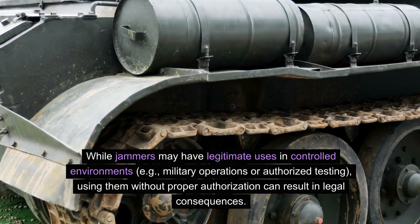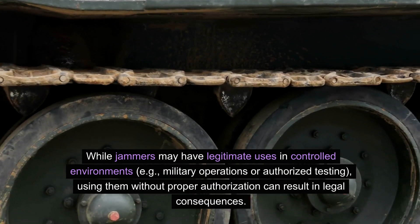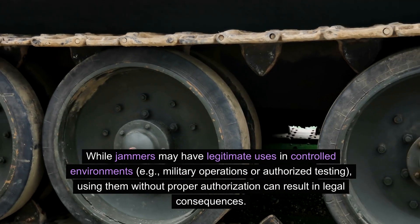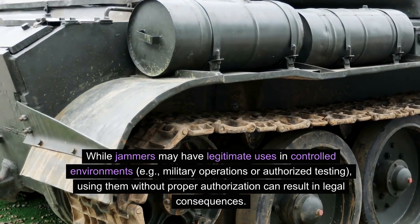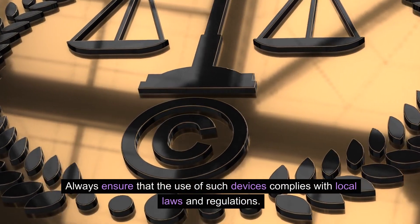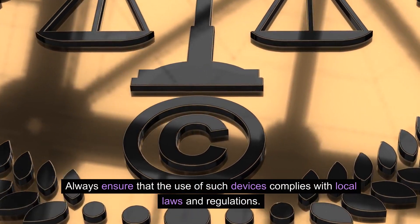While jammers may have legitimate uses in controlled environments — for example, military operations or authorized testing — using them without proper authorization can result in legal consequences. Always ensure that the use of such devices complies with local laws and regulations.